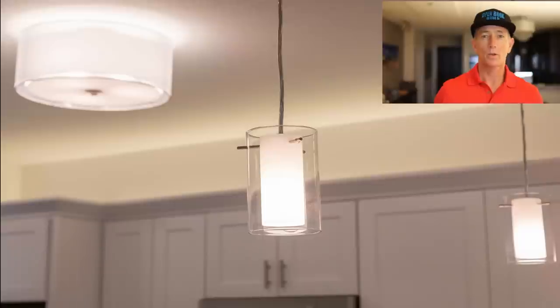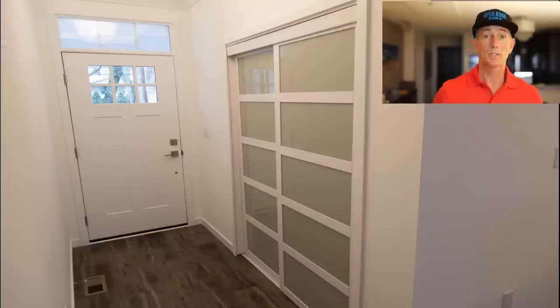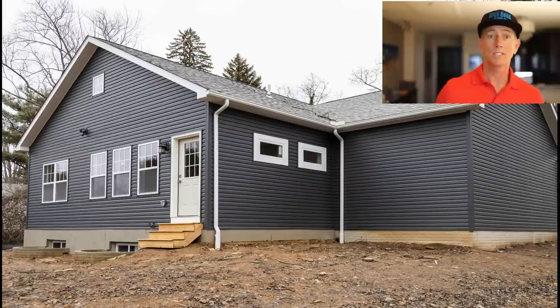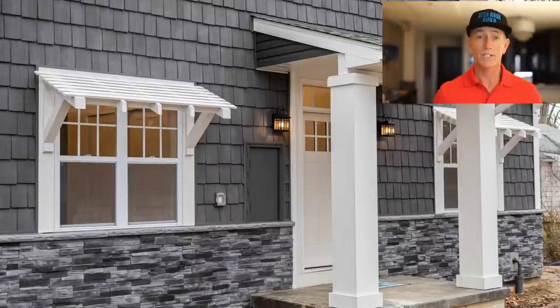Hopefully after watching this video, you have a better idea of what to expect for the cost per square foot to build a home with a similar level of quality you saw here. For more information or to find out how to build a home like the one used in this video, go to openbookbuild.com. If this video was useful, please hit the like button. Thanks.